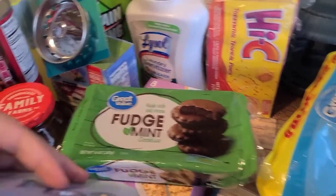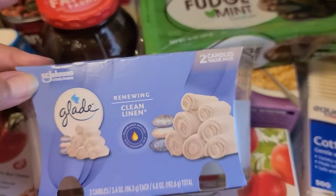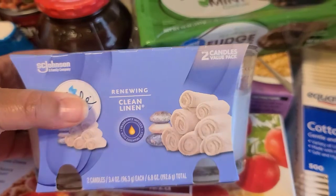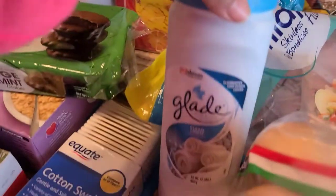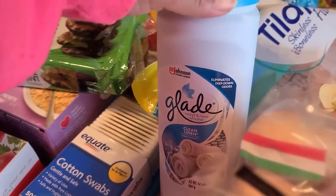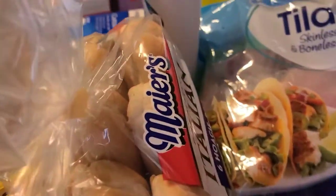I picked up some Glade Clean Linen candles — I love the clean linen smell. I got the double pack for five forty-eight. I also picked up the Clean Linen carpet and room freshener. I love the smell of that.